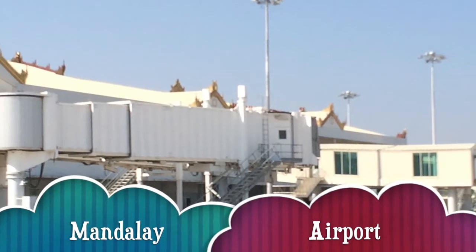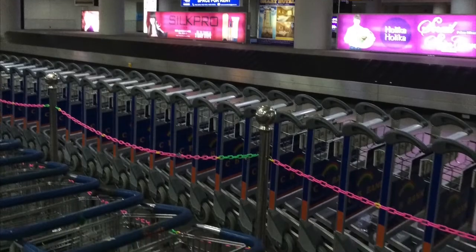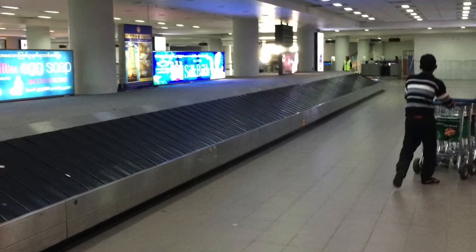Heiho to Mandalay — a very modern international airport with four flights from China a week. No Western airlines fly there, so it's a bit of a white elephant perhaps.